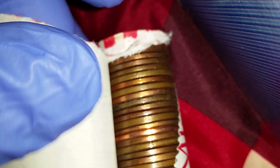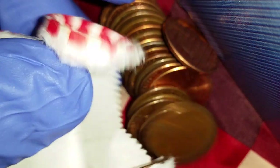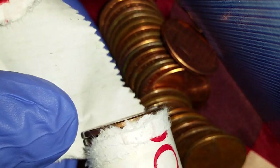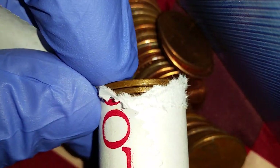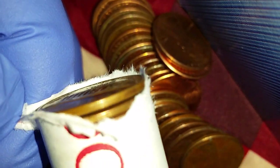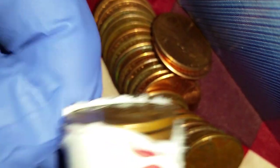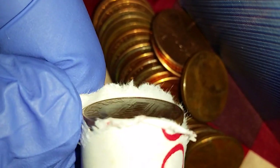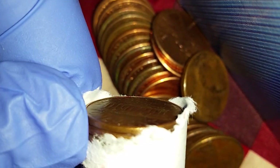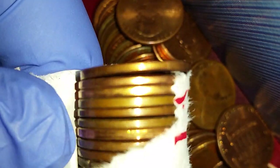Coin roll hunting is a very relaxing hobby, plus it can be profitable. We are searching for pre-1982 pennies because those were minted out of 95% copper. The pennies minted after 1982 are basically copper-coated zinc — about 97.5% zinc with just 2.5% copper.